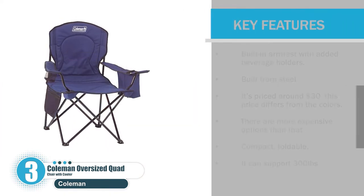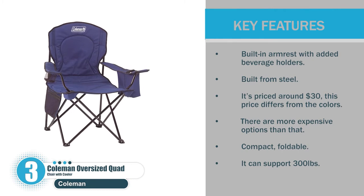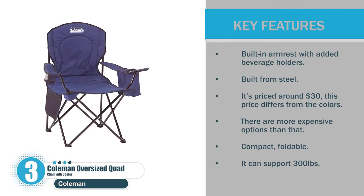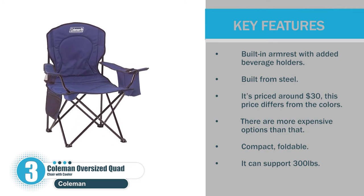Let's check the key features. Built-in armrest with added beverage holders. Built from steel. It's priced around $30, though this price differs by color and there are more expensive options available. It's compact, foldable, and can support 300 pounds.